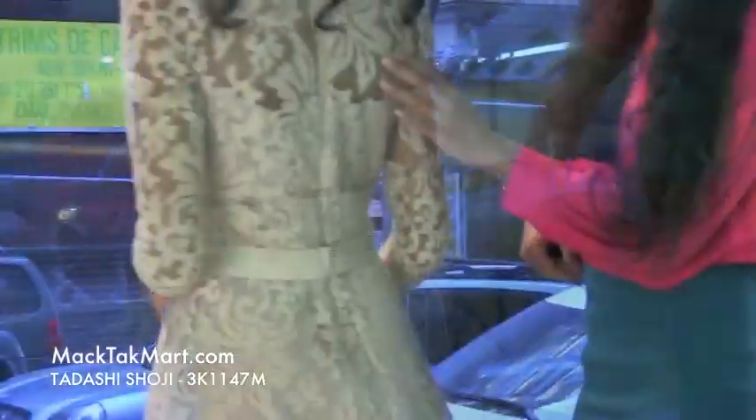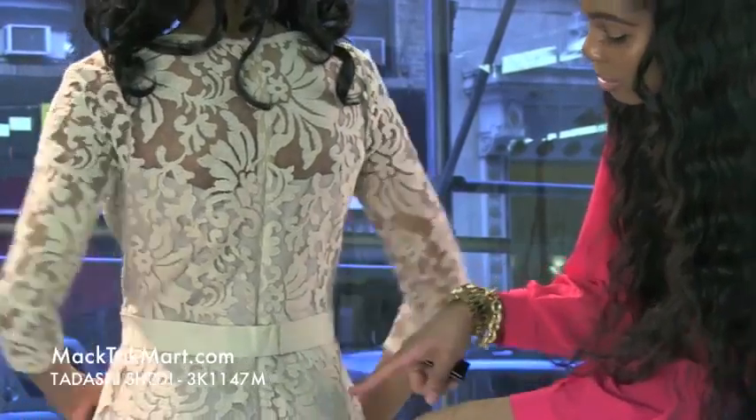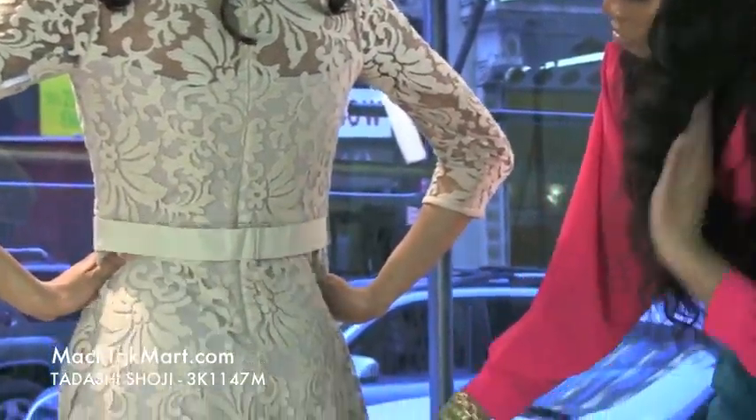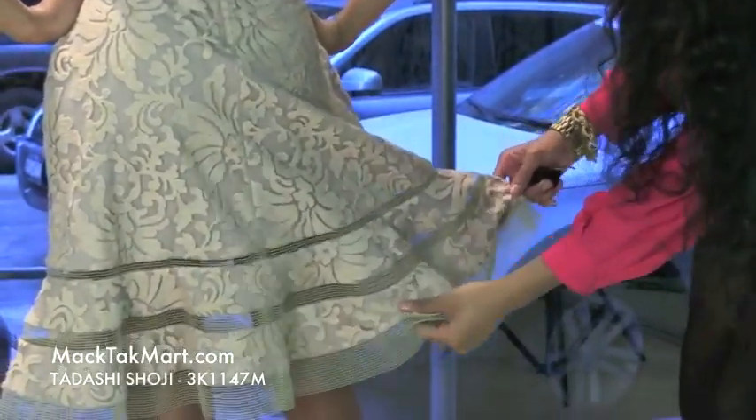Turning around, we can see that this has an invisible zipper. You can see the belt, and the zipper actually stops at the mid-buttocks area, and the dress flows out and flares out at the bottom.